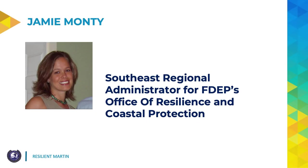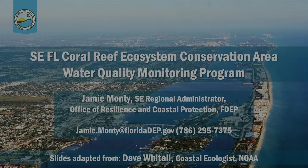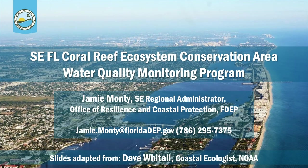First up is Jamie Monte. Hello, Martin County Commissioners. I'm Jamie Monte, Southeast Regional Administrator of DEP's Office of Resilience and Coastal Protection, and I'm very excited to share with you today the results of our offshore water quality monitoring program.